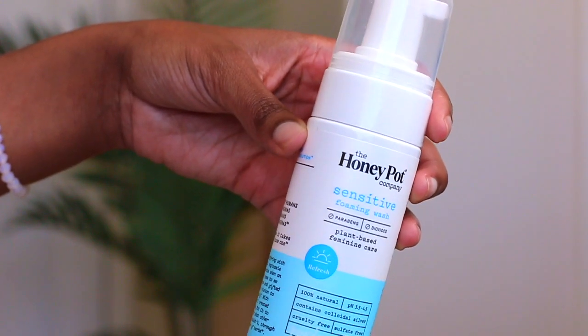The next product is also from the Honeypot Company — the sensitive foaming wash. As I've mentioned before on my channel, I do not use regular soaps down there because they tend to throw off your pH. A lot of people don't know that. I used to be able to use regular soaps when I was younger, but as I'm getting older and changing my lifestyle, a lot of things that used to work no longer work, and you have to honor those changes.